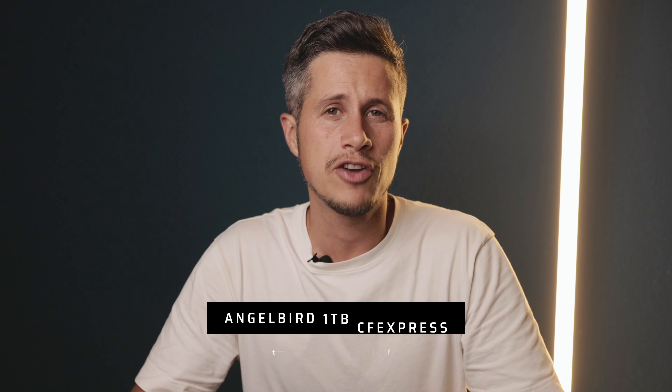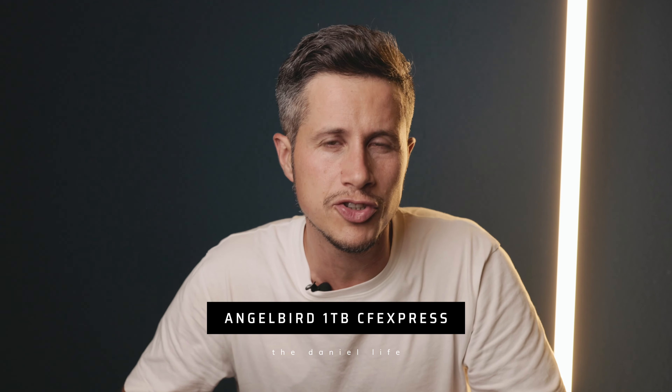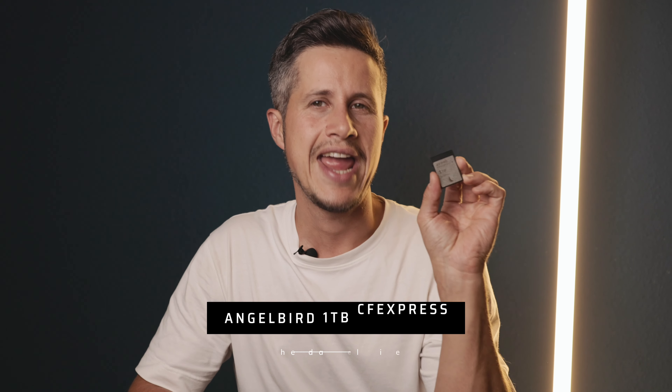You've probably heard about Lexar, ProGrade, and all these other manufacturers that produce memory cards. But have you heard about the Austrian company called Angelbird? If not, here is why all my memory cards are nowadays from this company.